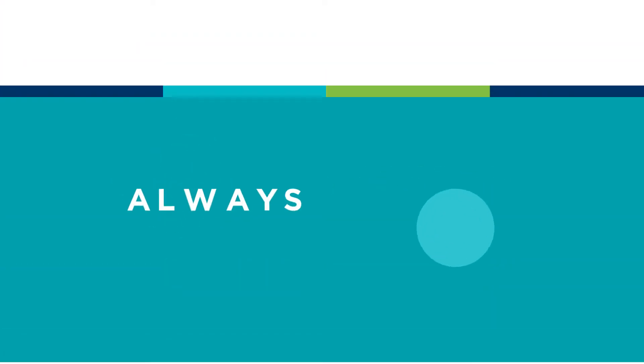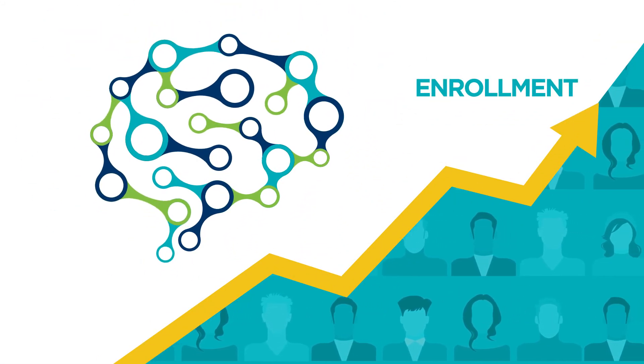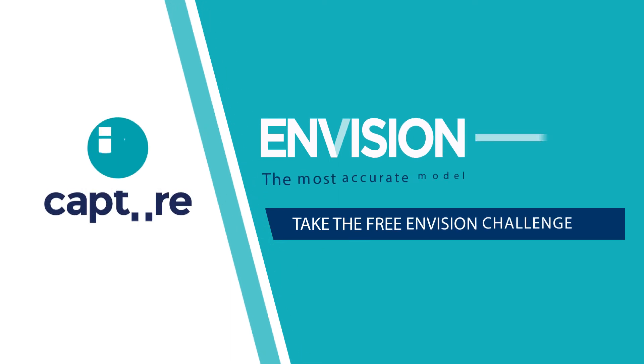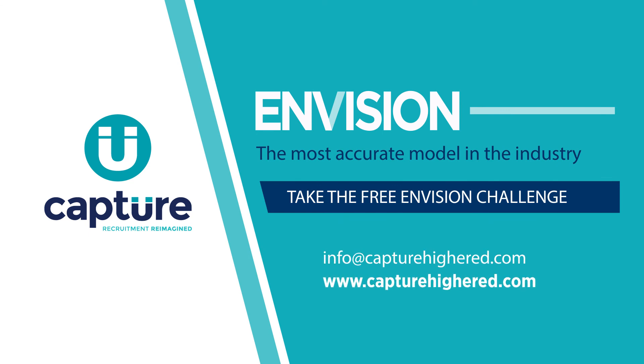Highly accurate. Always current. See what a next generation predictive engine can do for your admissions office. Take the free Envision Challenge and let us run our model against yours and prove it. To learn more, please contact us today.